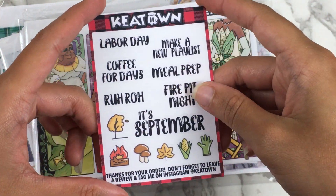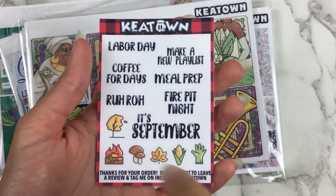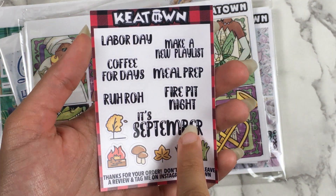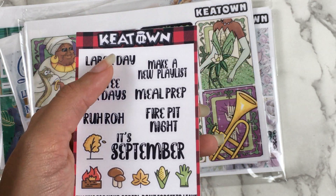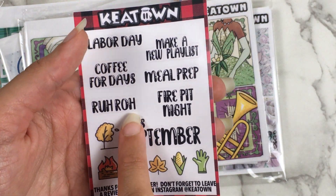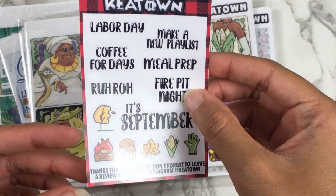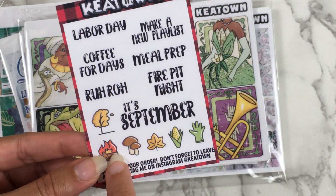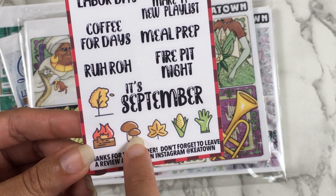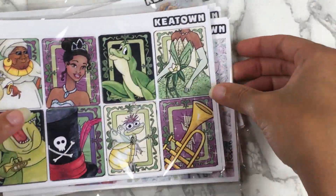This is the freebie — the August freebie for September. It has Labor Day, coffee for days, rut row — that's hilarious — make a new playlist, meal prep, fire pit night, and then these cute little icons. I love the mushrooms — I love mushrooms a lot. There's a lot of other fun fall stuff in there too. So let's get into the actual orders.